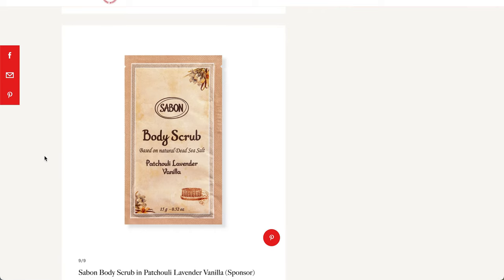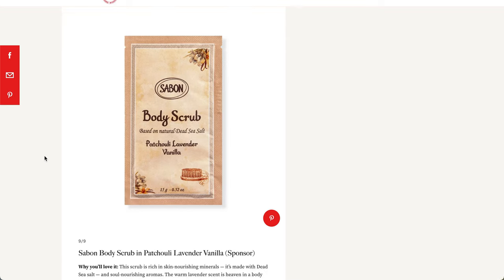The final item here is going to be one of those marketing products. This is from Sabon — it's a body scrub with patchouli, lavender, and vanilla scent. Personally, not my favorite, but that's a personal thing — those are three of my least favorite scents. And this is going to be a Dead Sea Salt Body Scrub.